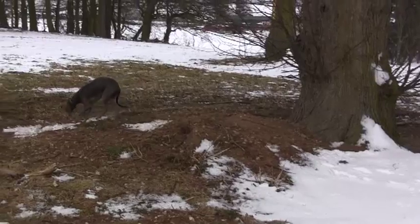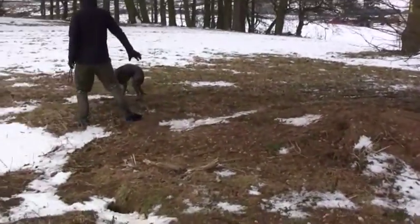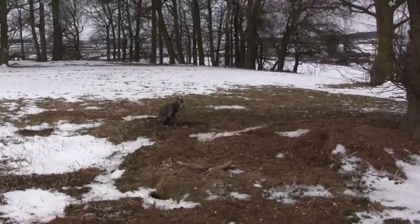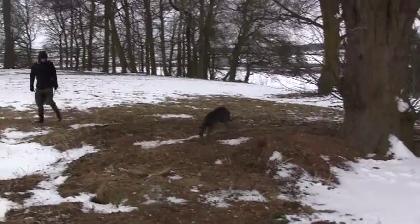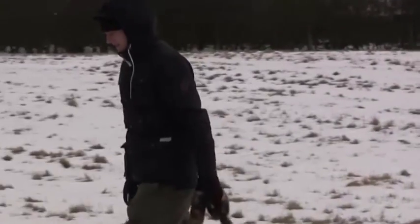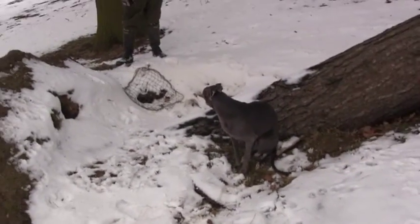To give Jip a second try, we get another rabbit bolt and Jip does a little better this time. But even though he looks to be putting the rabbit under more pressure, this one also gets away. We're not doing so well at all, so we better start using the nets again — if they haven't frozen, that is.